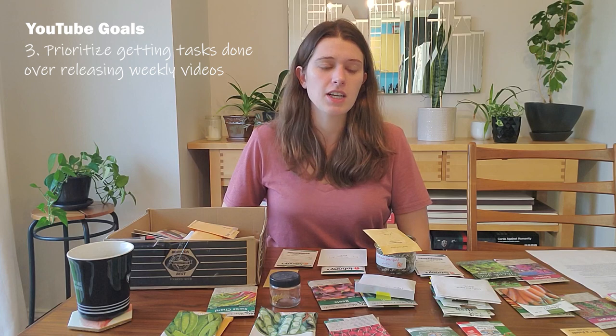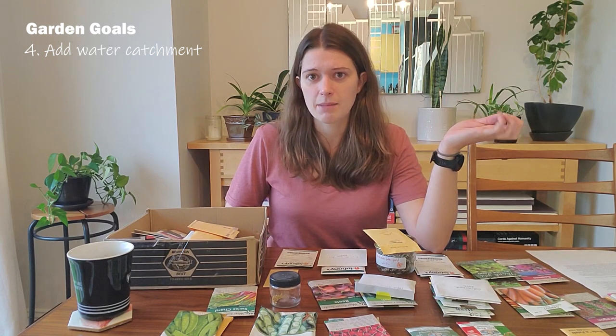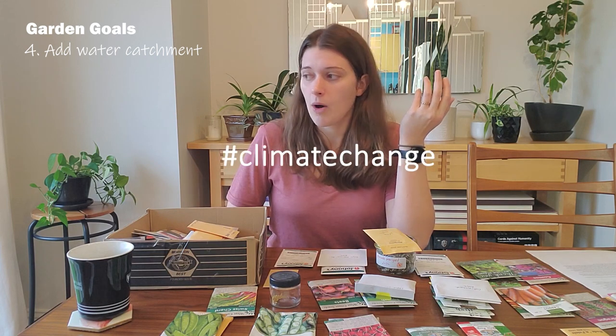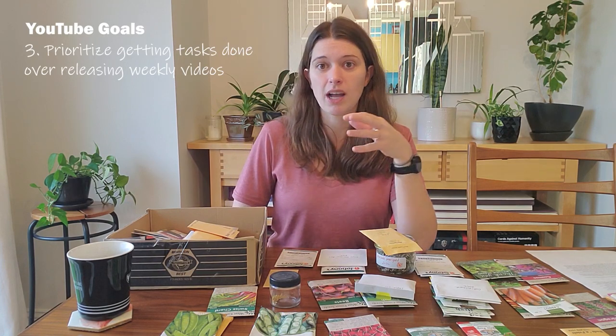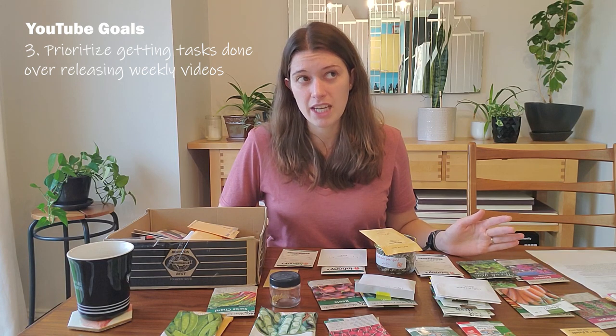I also forgot to mention a garden goal: water catchment. I'm actually going to a webinar tonight from Verge Permaculture about water catchment. We want to put some IBC tanks in the backyard, hook them up to our gutters, because the Pacific Northwest has decided to have droughts every summer now. Last year we had about two months of drought and had to hand water every day — a lot of work, and using city water isn't great for plants. I don't want to do fewer than two videos a month; ideally still three. We'll see what happens.